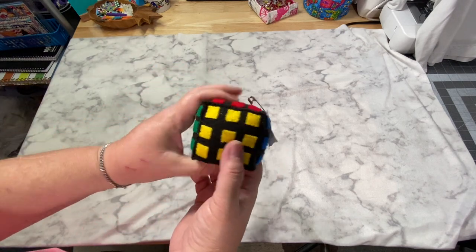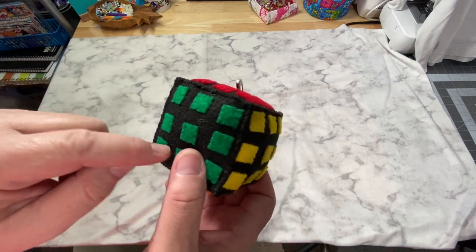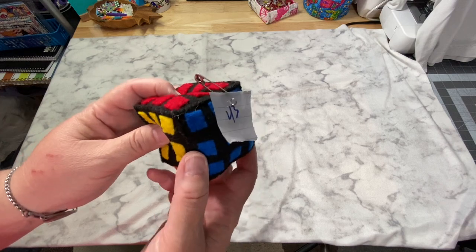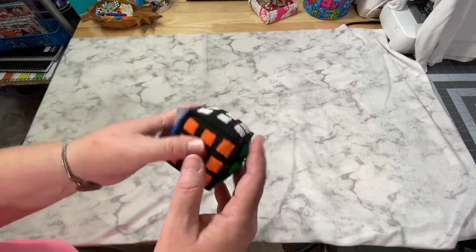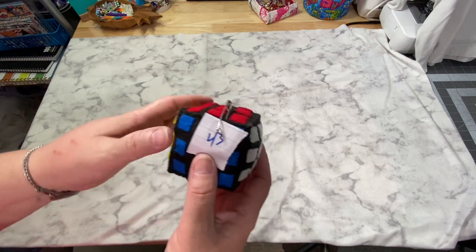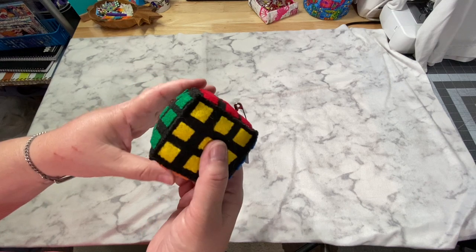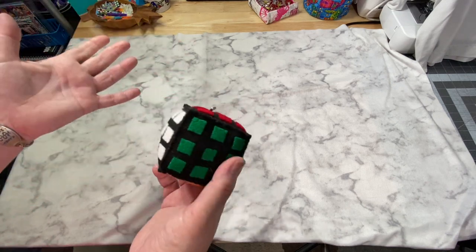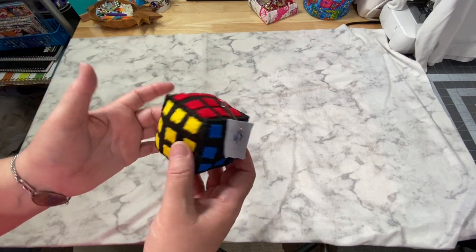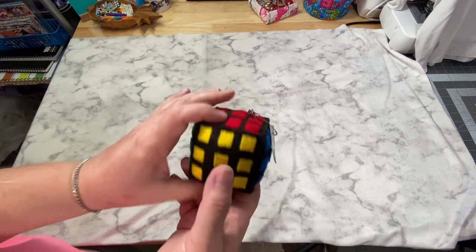Number 43 is a Rubik's cube pin cushion. These are tiny little felt squares that have each been individually hand-sewn on. I based the colors on my daughter's actual Rubik's cube, though some people complained about the color placement. I did the best I could based on the one she had, and I think it's still kind of fun.